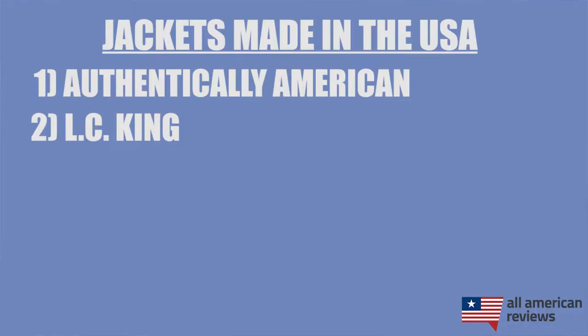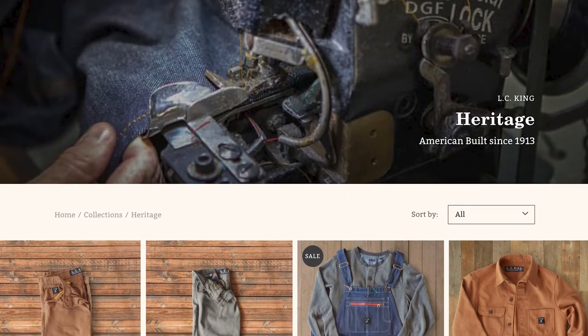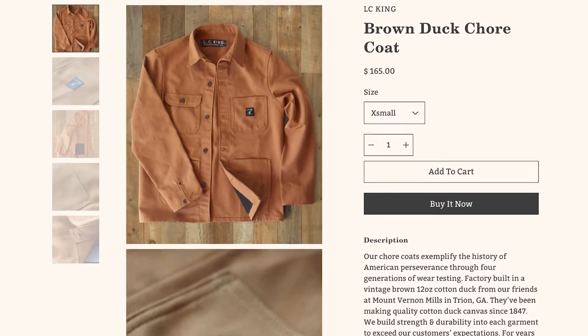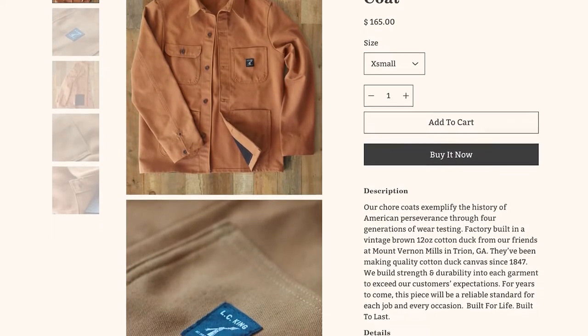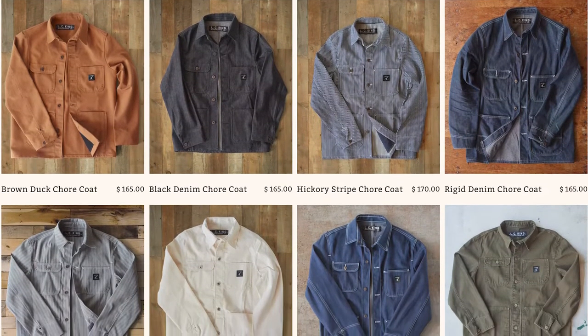Next is LC King, an apparel manufacturer based in Bristol, Tennessee that has been around since 1913. They make really durable workwear — I have a pair of their jeans as well as their overalls, which I'm wearing today — and they have a lot of good outerwear options too. More specifically, if you're looking for something like a duck cloth jacket or utility jacket, these guys are a great pick. Check out their heritage series for the best options.